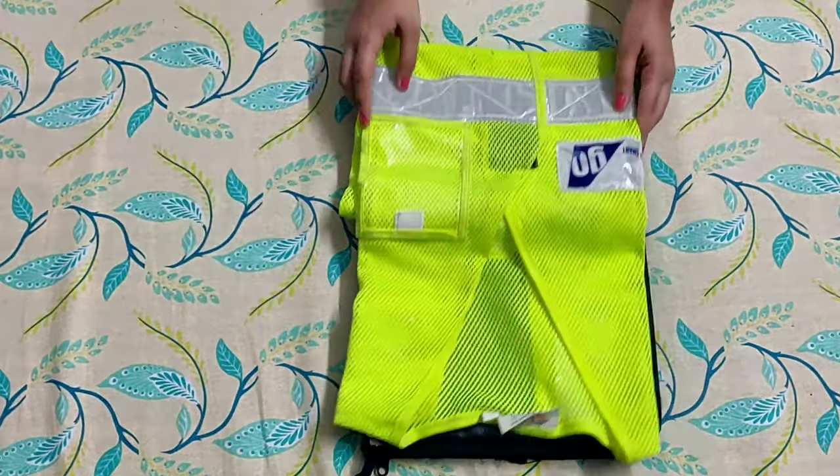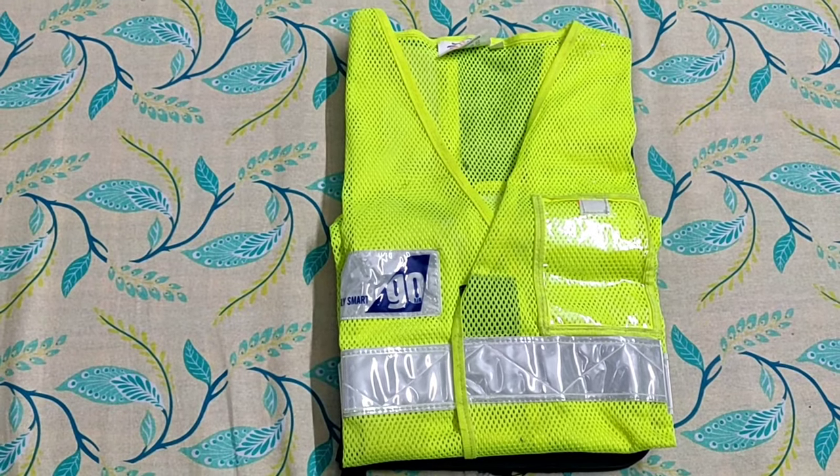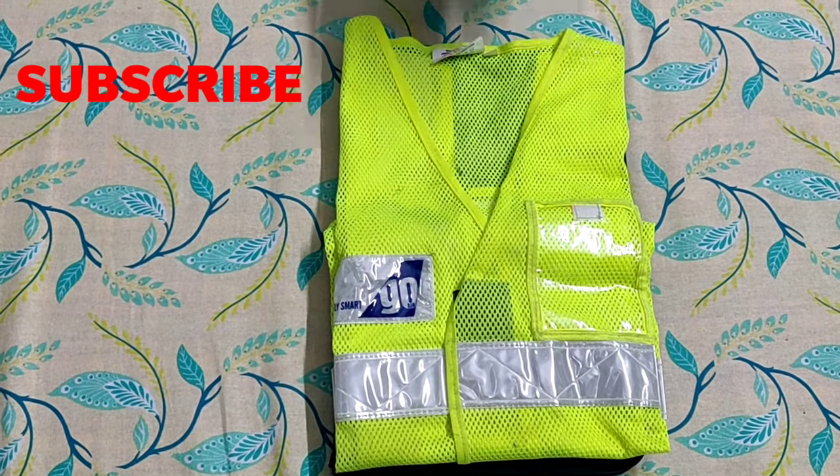Next up, my reflective high-visibility jacket. You have to wear this every time you're on the ground at the airport.